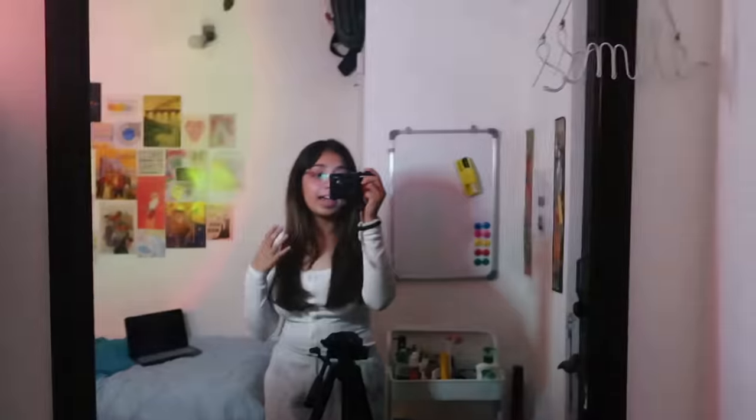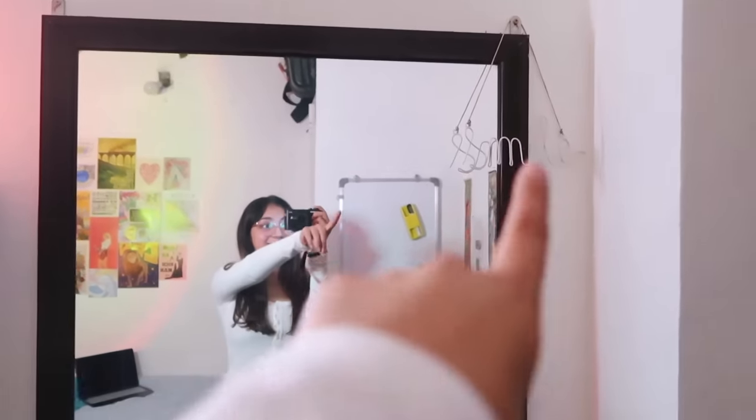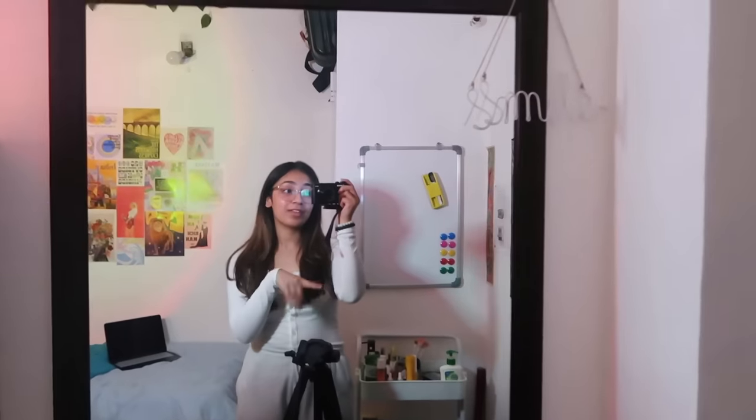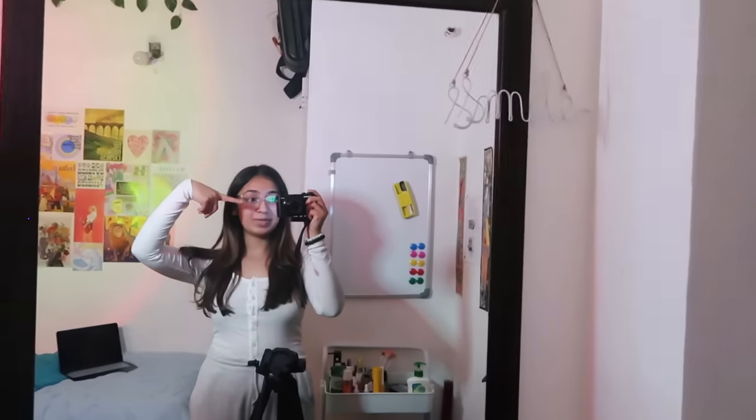And with that, my room tour is over! I'm going to end this with this beautiful lighting because I absolutely love it. Don't forget to smile, like and share this video, and let me know which was your favorite thing from this room. Let me know if you're a hustler or not, and I'll see you guys in my next video. Until then, keep smiling, keep shining, and keep loving each other!